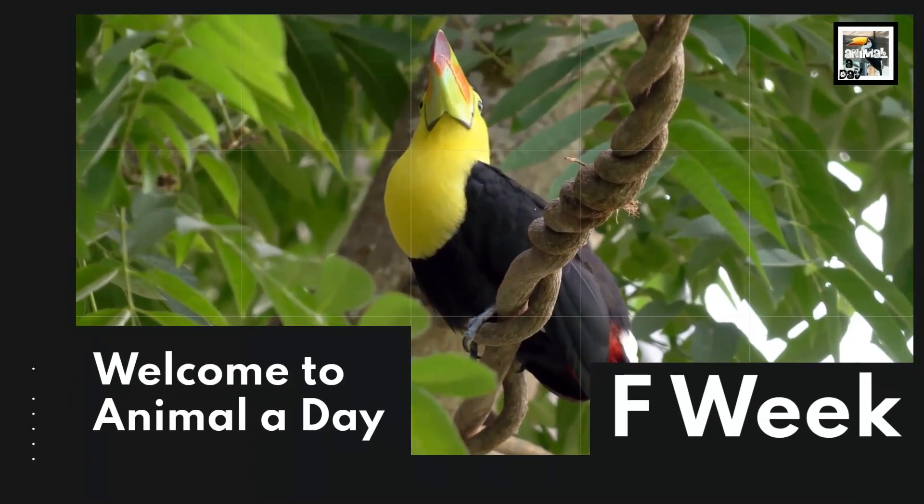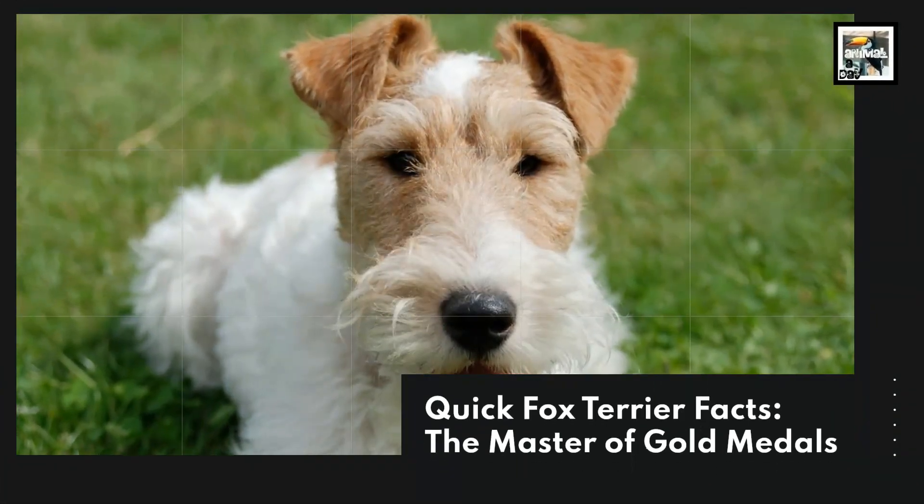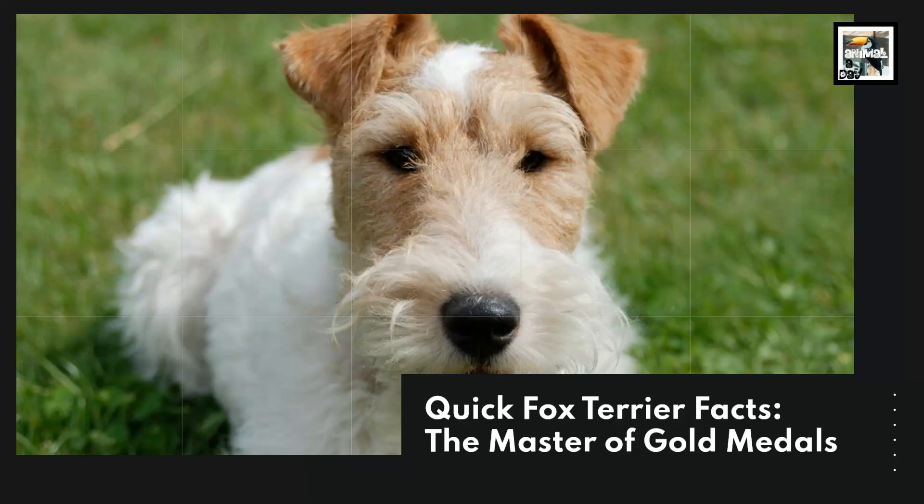Welcome to Animal A Day, F-Week. 10 Fox Terrier Facts: The Master of Gold Metals.